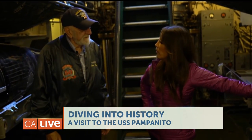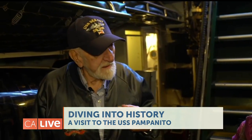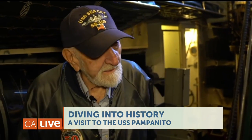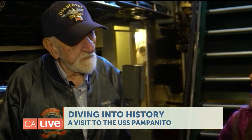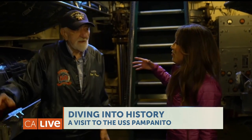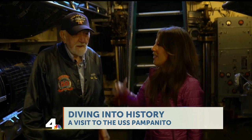So you are a real-life submariner — what does that mean? I am a qualified submariner. The dolphins are a qualification pin. By requirements, I am supposed to be able to operate every major piece of equipment on the boat. I can learn how to start the engines, go back on a propulsion cubicle, operate the sticks, load the torpedoes. Can you take us to the control room and show us what's going on in there? Sure, no problem.